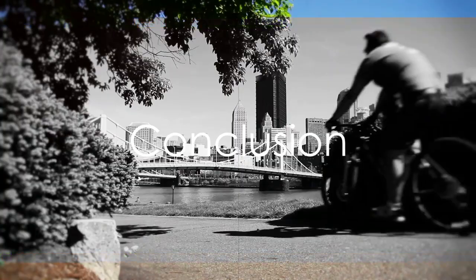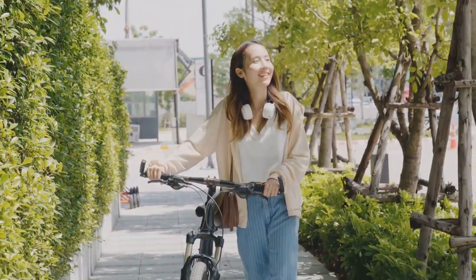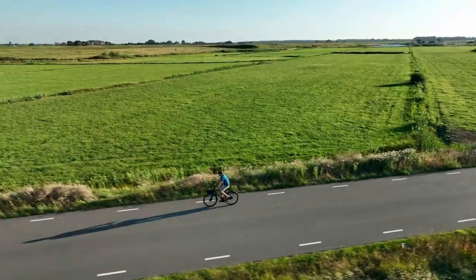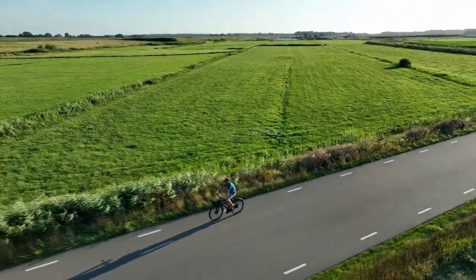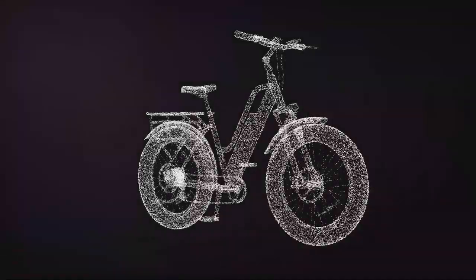In a nutshell, Fabulous e-bikes offer a range of choices to suit every need and preference. So why wait? Try these e-bikes and experience the difference for yourself. Remember, the right bike isn't just about getting from point A to point B — it's about enjoying the journey in between. Enjoy the ride with Fabulous e-bikes.